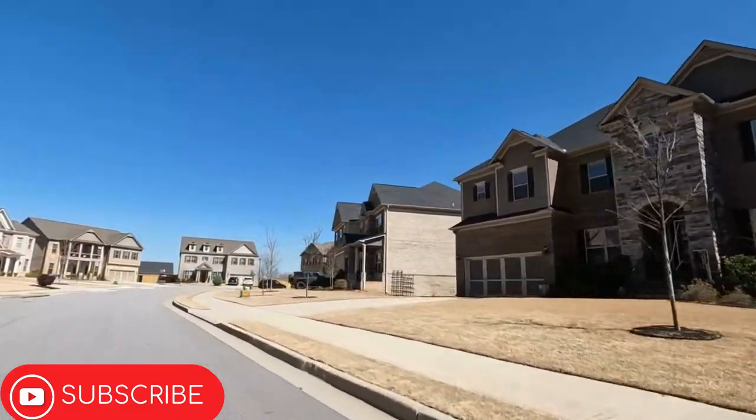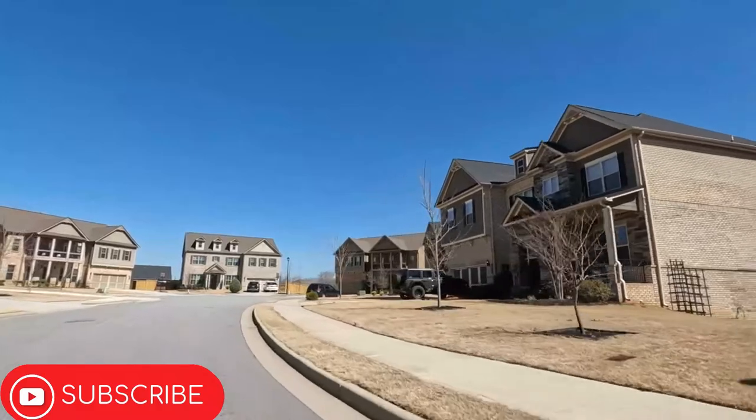This community has basement and slab lots, as well as two- and three-car garage options.